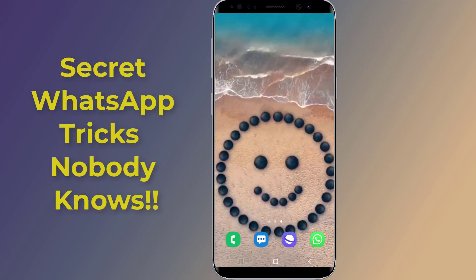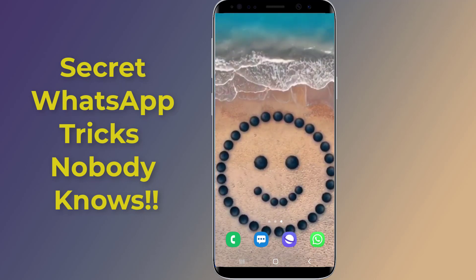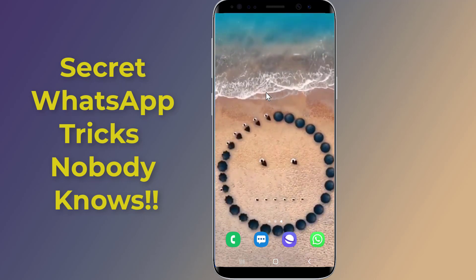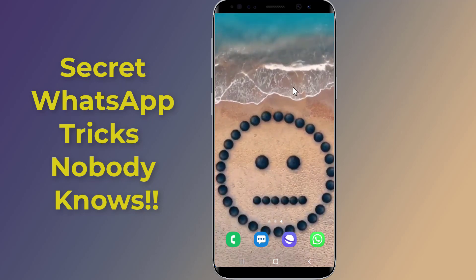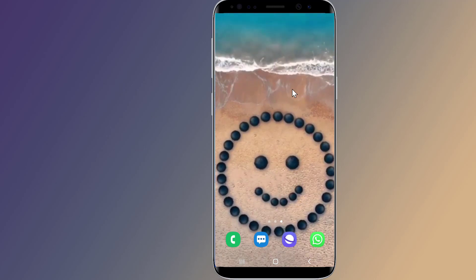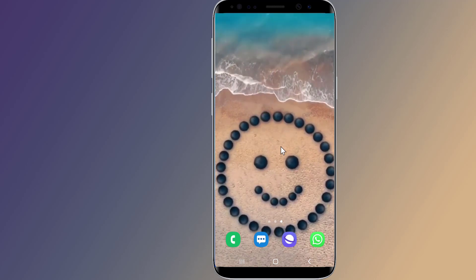Secret WhatsApp tricks you might not know about. There are a lot of hidden features on WhatsApp that most people don't know about. With every update, WhatsApp adds new useful features and hidden tricks. In this video, you will discover secret hidden new WhatsApp tricks that you never knew existed.